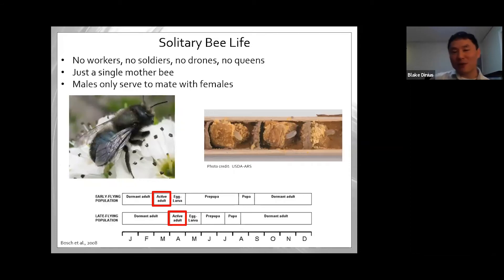What is a solitary bee's life like? There are no workers, no soldiers, no drones, and no queens — just a single female bee. The males only serve to fertilize the females, then fly off and won't support the offspring at all. The female is left to raise all the young on her own. She does a kick-butt job, working for about three weeks, and then her life is over. The males die too.